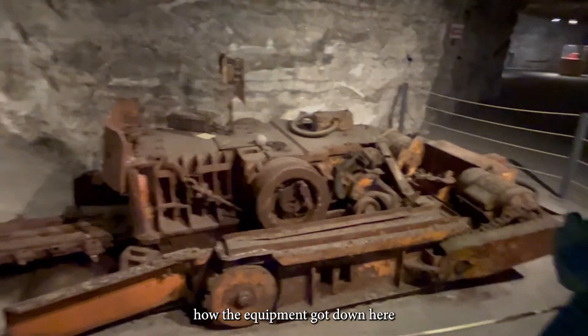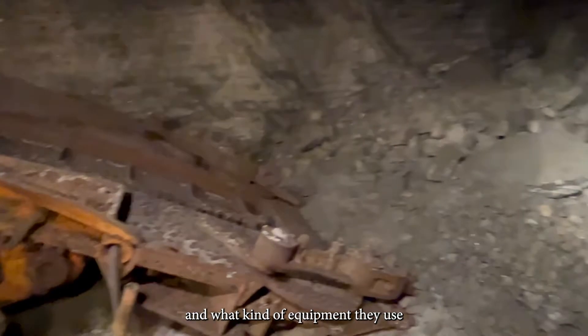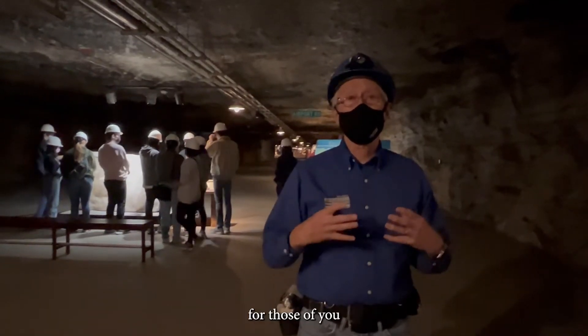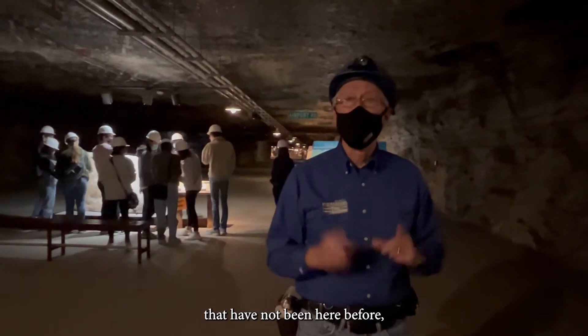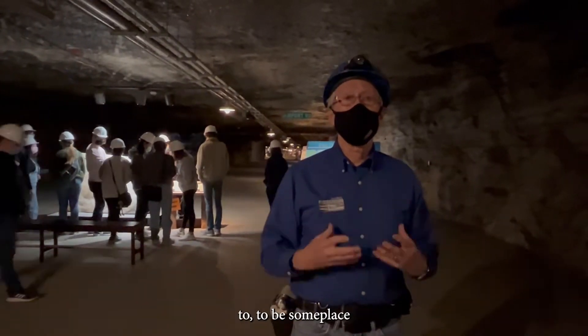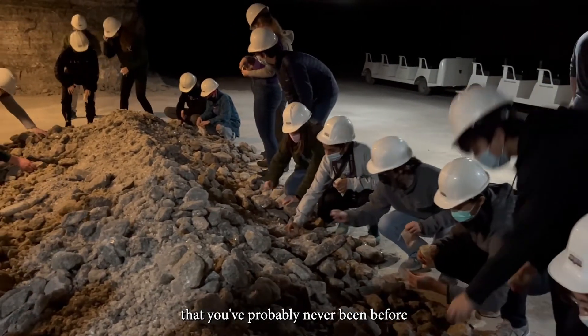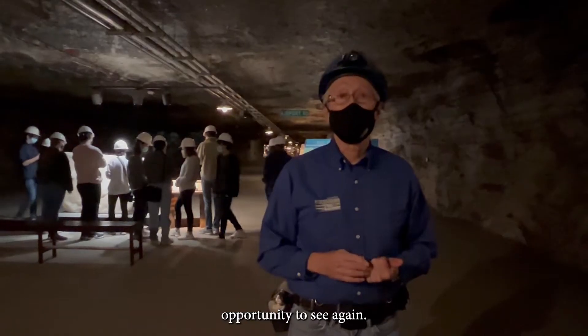We're going to talk about how the equipment got down here, what kind of equipment they use, and how they mine the salt and take it out. It's a learning experience for those of you that have not been here before, but it's also just an experience to be somewhere you've probably never been before and may never have an opportunity to see again.